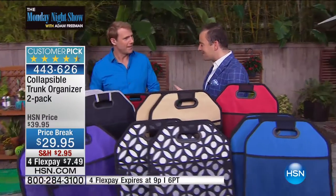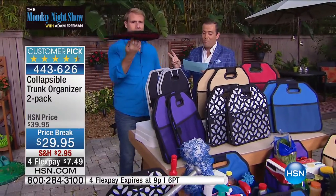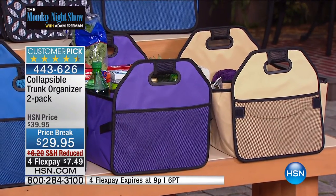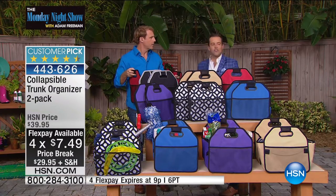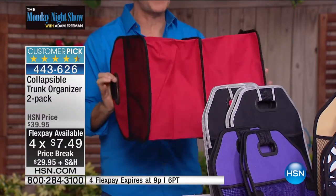Just carry my hook. He is here showing off his skills. Carrie, so good to see you. We have a two-pack of our collapsible trunk organizer in your choice of colors for crazy flex pay, reduced shipping and handling as well. This is one of those things — it's like, okay, I should have bought this ten years ago rather than living with a mess like that.